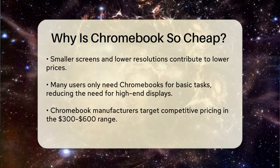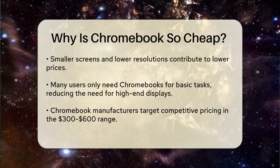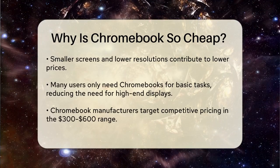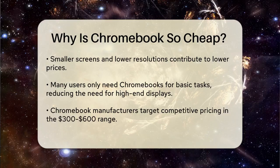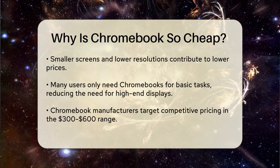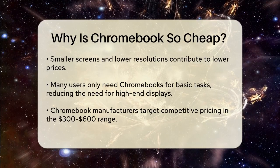Screen size and resolution also play a role in pricing. Chromebooks with smaller screens and lower resolutions are generally cheaper. Since many users only need these devices for basic tasks like browsing the web, checking email, and using Google Apps, they don't need high-end displays.